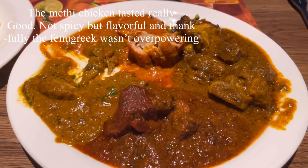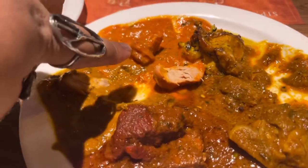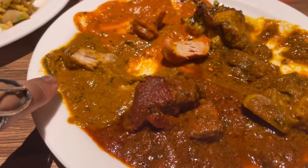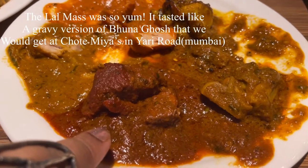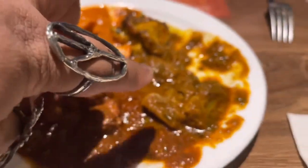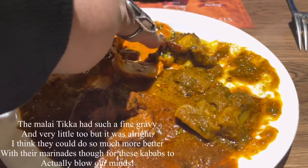It's very unique. The verdict is: butter chicken is not so good, definitely not authentic. This methi - the fenugreek chicken - is pretty good. The star of the show is the red meat, the lamb lal mas - this is very nice, this is the Jaipuri one I was talking about before. This lamb curry is again not that great. And the malai tikka with very little gravy is alright.